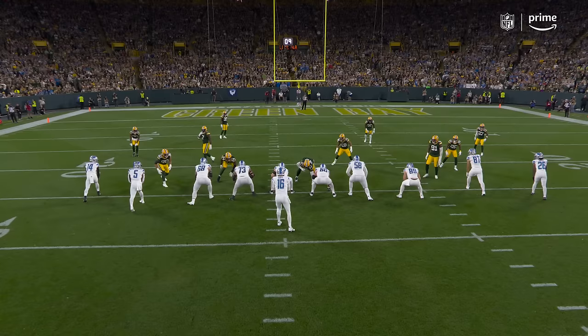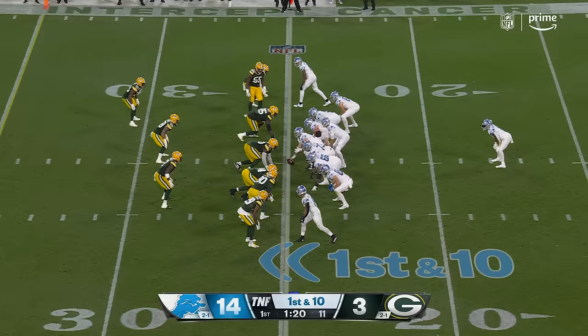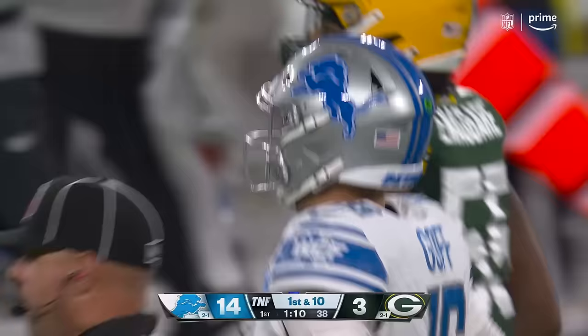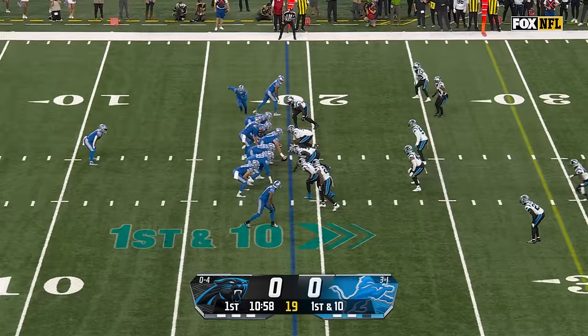Look at the coverage right here by Green Bay — a little slip, man-to-man, goes down. Two have culminated in touchdowns. Short drop, throw is one-handed, and that is Josh Reynolds pulling it in. So that connection that started with the Rams seven years ago, continuing in Detroit.